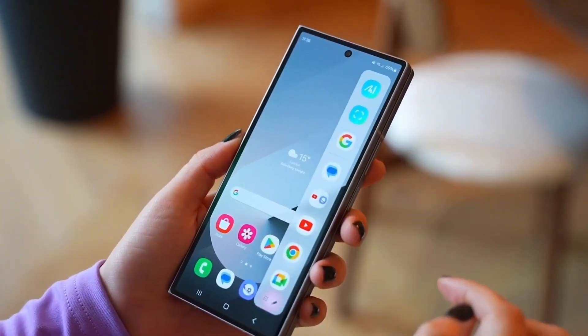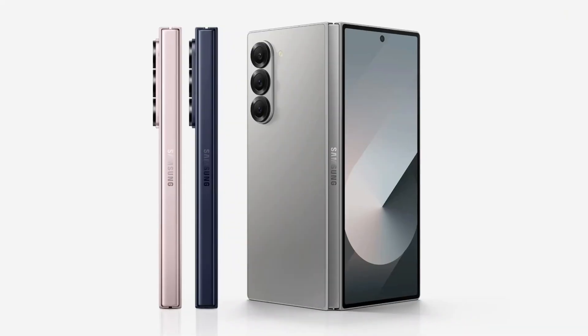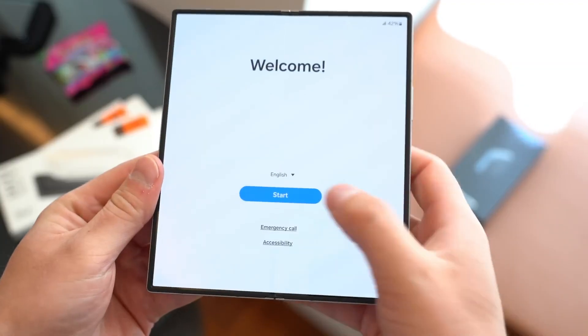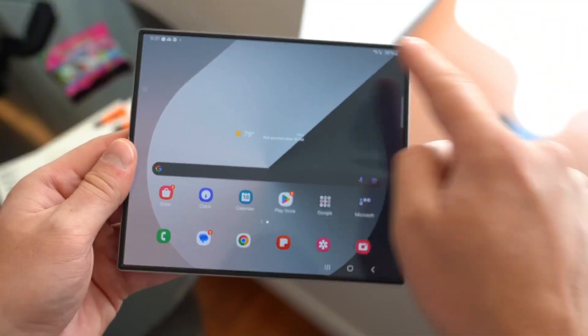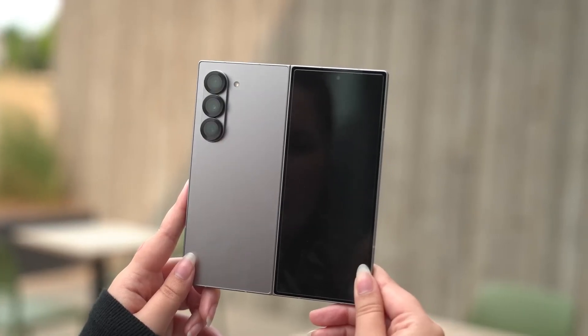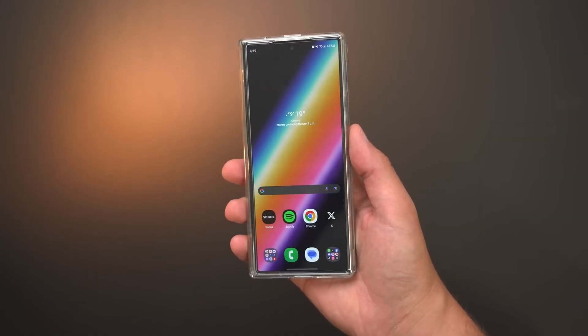I'm diving deep into this game-changer for Tech Insights, and trust me, this isn't just another phone — it's a statement. With competitors like Honor and Xiaomi pushing the boundaries, has Samsung finally cracked the code for a foldable that's as practical as it is jaw-dropping? Starting with a surprising fact: this is the thinnest foldable Samsung has ever made, at just 8.9mm folded and a mind-blowing 4.2mm unfolded.